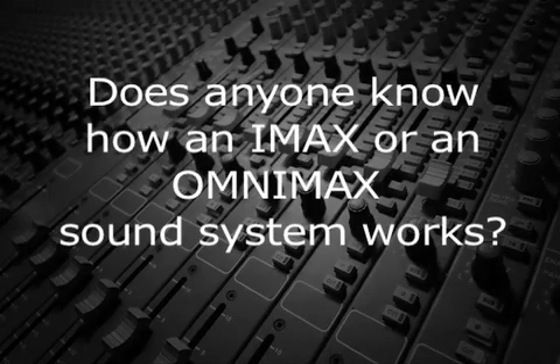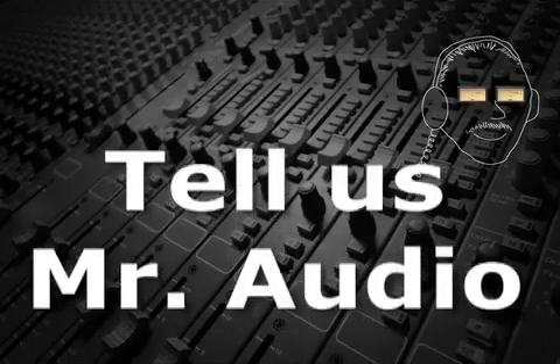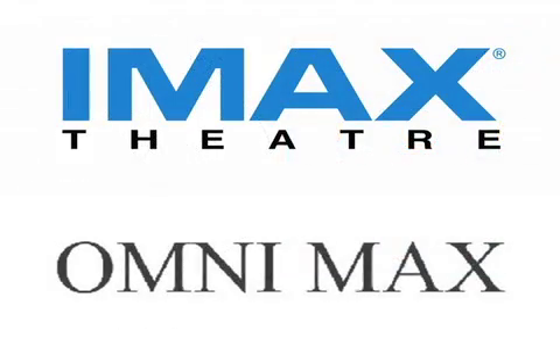Does anyone know how an IMAX or OMNIMAX sound system works? Tell us, Mr. Audio. As opposed to a typical movie theater with a 6-channel 5.1 or an 8-channel 7.1 surround system, an IMAX or OMNIMAX surround system is configured slightly differently.